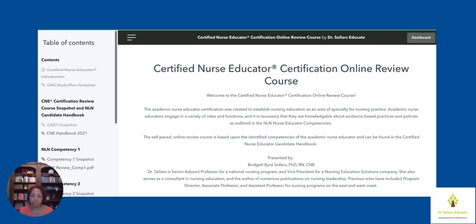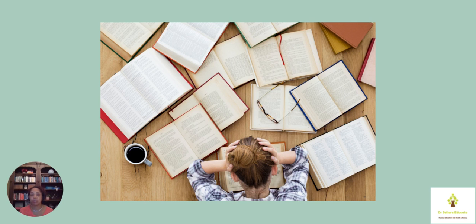The online self-paced course is available, and we're happy to announce that over the next week the C&E CL self-paced online course will also be available, so you'll be able to take advantage of both offerings. Remember that you can go over to the Dr. Sellers Educate business site to look at coaching options as well. We're here to support you on your journey — many nurse educators are feeling challenged right now, and hopefully it's on your 2021 goal list to achieve your certification.